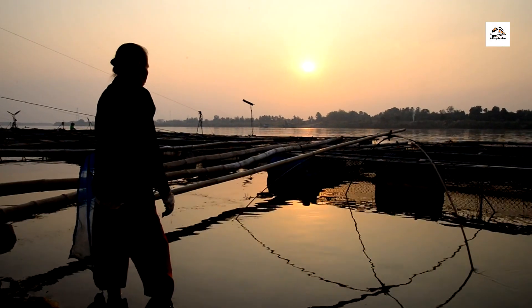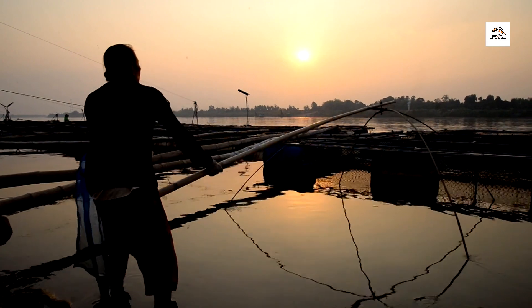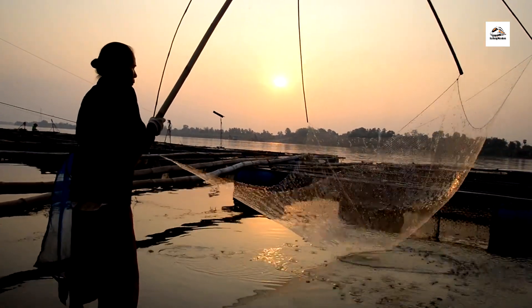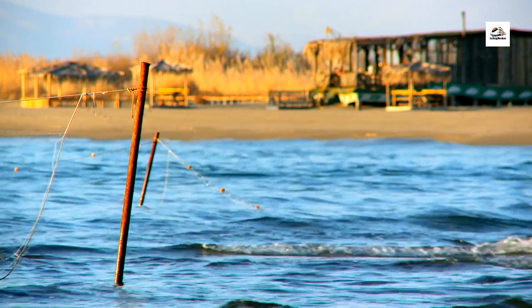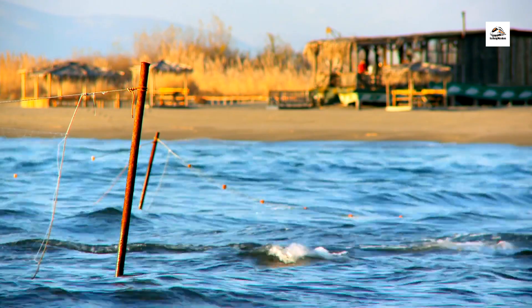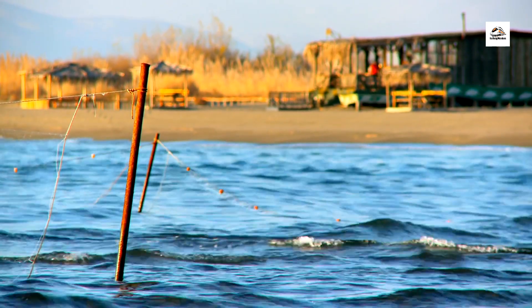Coastal communities in East Frisian have developed unique fishing techniques adapted to the region's tidal rhythms and marine habitats. From fyke nets and shrimp trawlers to eel traps and crab pots, these time-honored methods sustain local livelihoods and support the region's fishing industry.